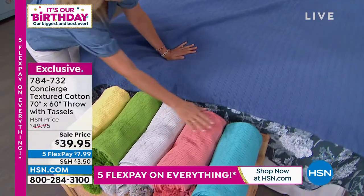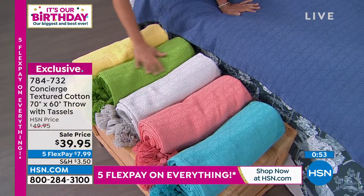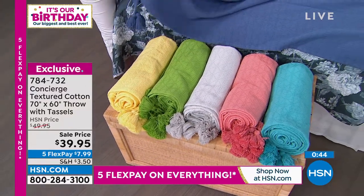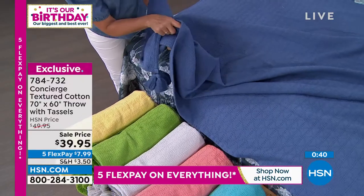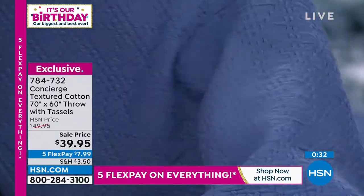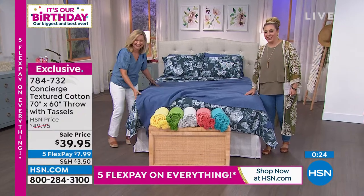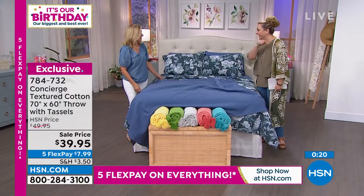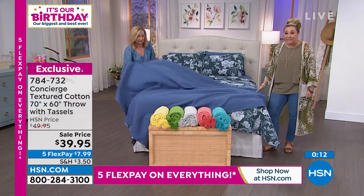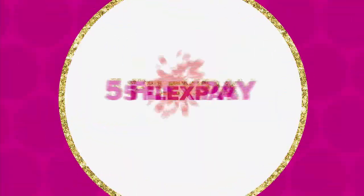It's my first time back in studio with Ellen and the cameras are so much better here for close-up shots. This is really a luxury gift at $39.95, flex pay $7.99 to treat yourself. It's beautiful, even prettier when you get it home. We don't have a lot more time to talk about this, so we're going to move on to our next item — the Tuft Dot Comforter.